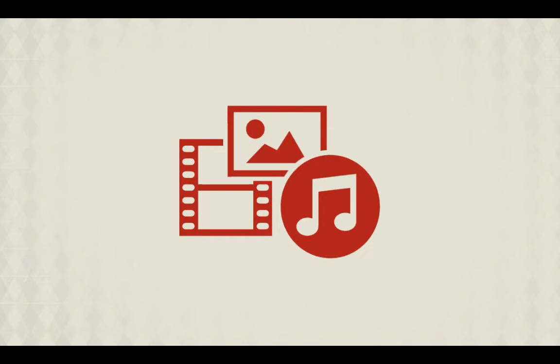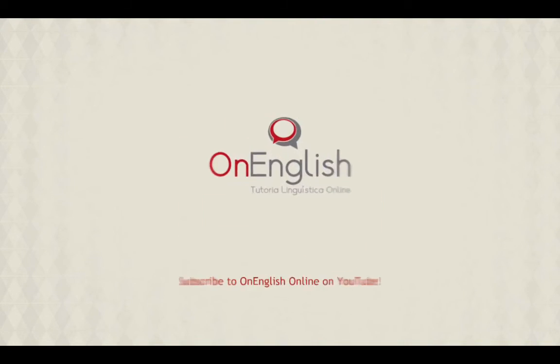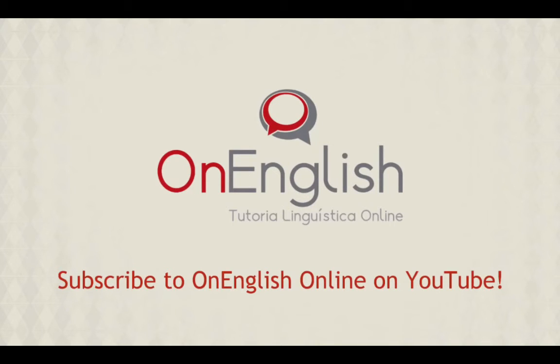If you want to improve your ability to use punctuation, keep on watching the videos in this playlist. Want to know more? Subscribe to OnEnglishOnline on YouTube. Thanks for watching!